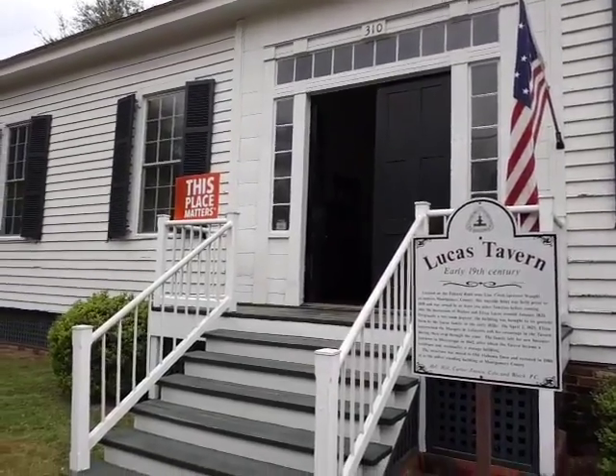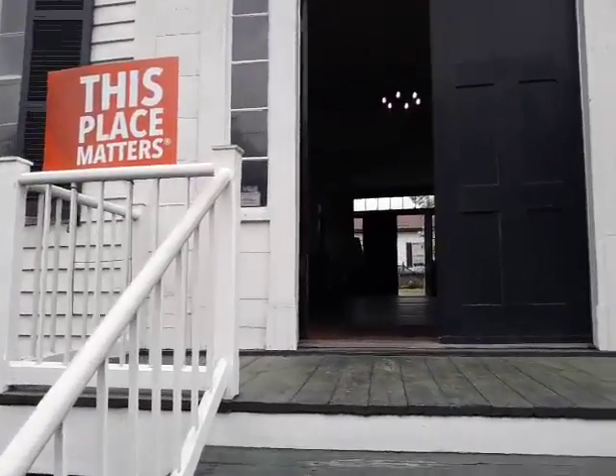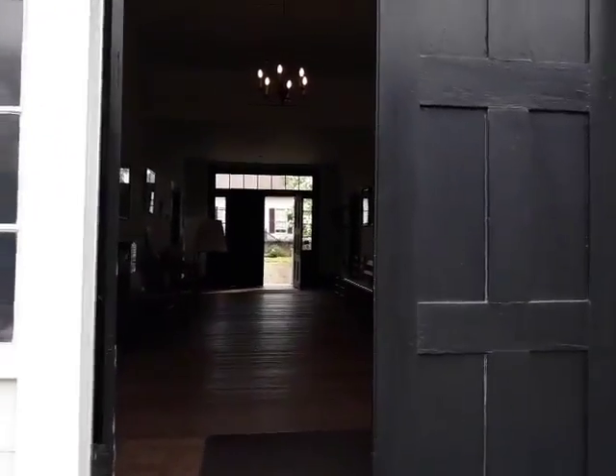Good morning from Lucas Tavern. We're located in the living block at Old Alabamatown. Lucas Tavern was built about 1818 on the Old Federal Road. The tavern itself was operated by Walter and Eliza Lucas.